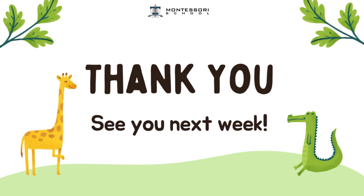Keep on counting, SophosKindy! See you next week! Bye-bye!